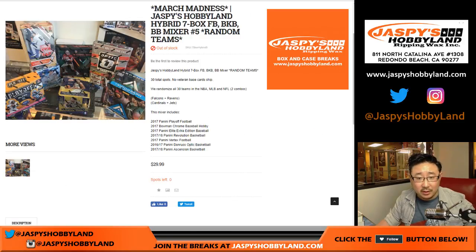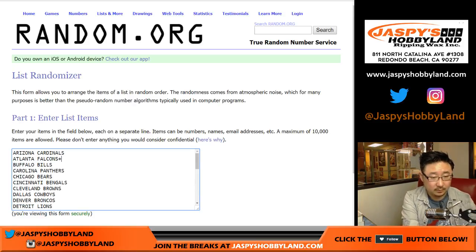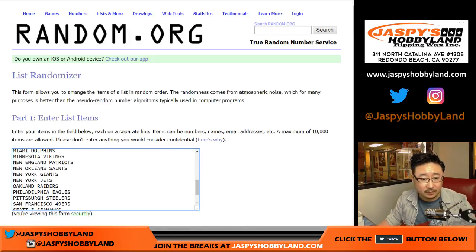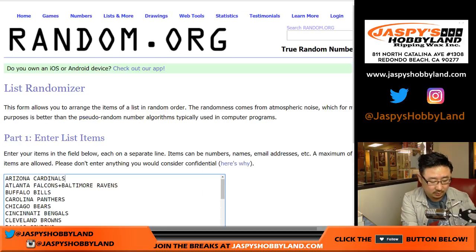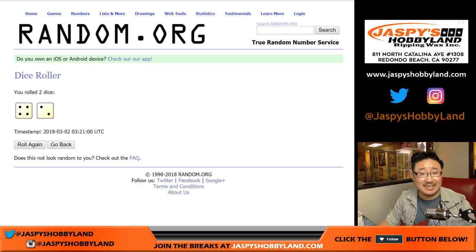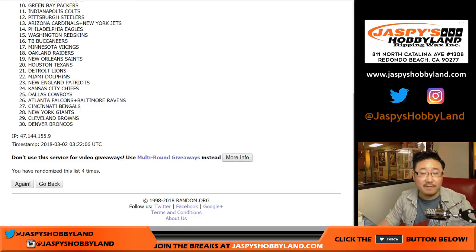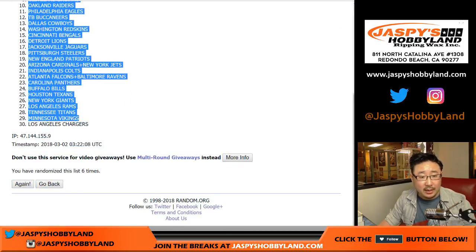Football — there are actually 32 football teams. We combo Falcons and Ravens. There are only 30 teams in basketball and baseball, so we have to reduce the size of the football list. Cardinals and Jets are also combined. Teams with the combos — football teams, six times. Should be 30 right here. After six times, we have the Denver Broncos on the pole and the Chargers in the 30 spot.